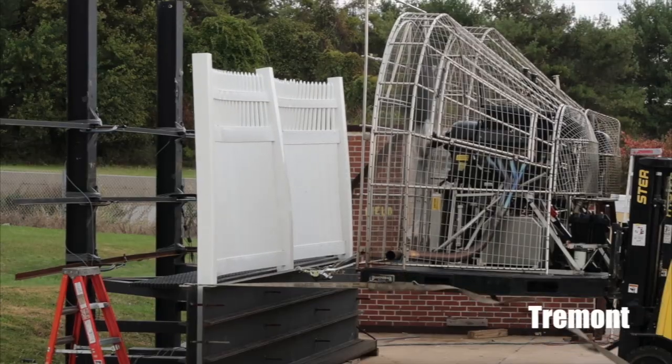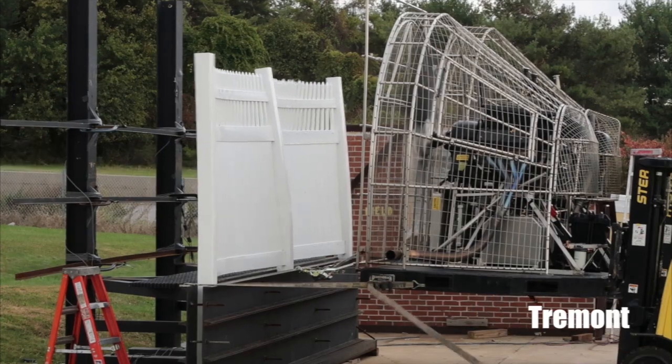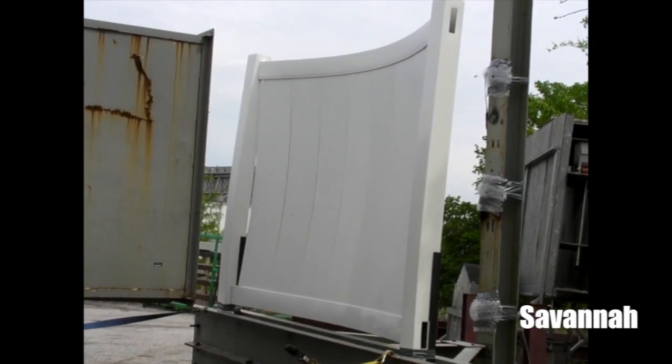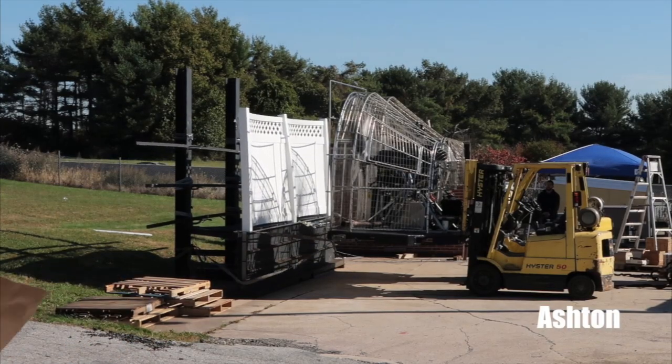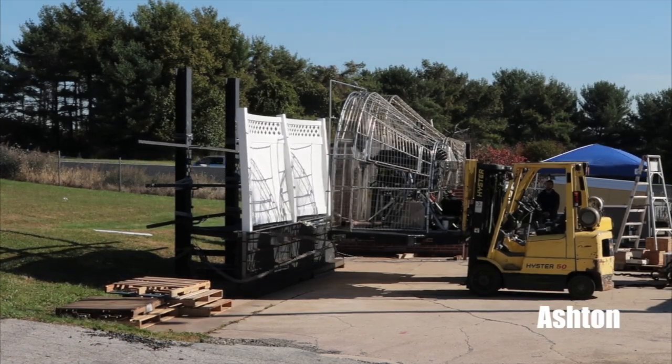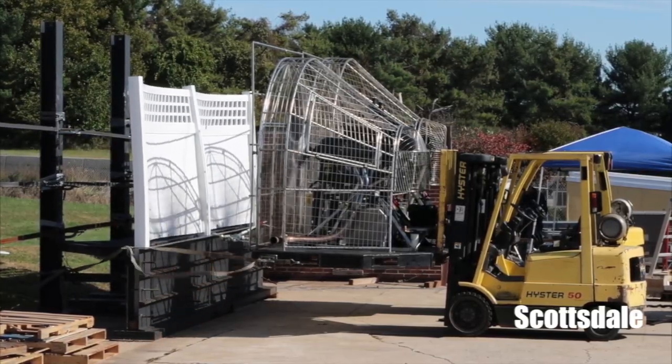To demonstrate the strength and durability of our fencing, we worked with Intertick Architectural Testing Incorporated, the worldwide leader in building product testing, to perform a series of dynamic wind tests on several of our tongue-and-groove privacy fence panels. The panels tested were installed with fasteners following the high wind instructions provided in the installation guide.